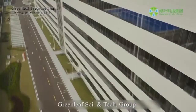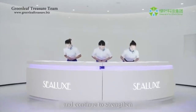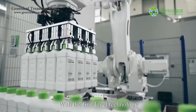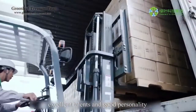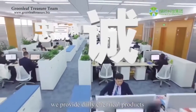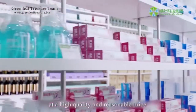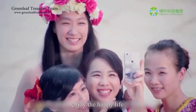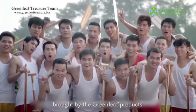Greenleaf Sci & Tech Group will abide by the company motto, 'Greenleaf Born for Beauty,' and continue to strengthen the technical force and talents. With first-level technology, advanced equipment, excellent talents, good personality, and a spiritual idea of emphasis on life, we provide daily chemical products and life necessities to vast consumers at a high quality and reasonable price, making hundreds of millions of families enjoy the happy life and brand new experience brought by Greenleaf products.